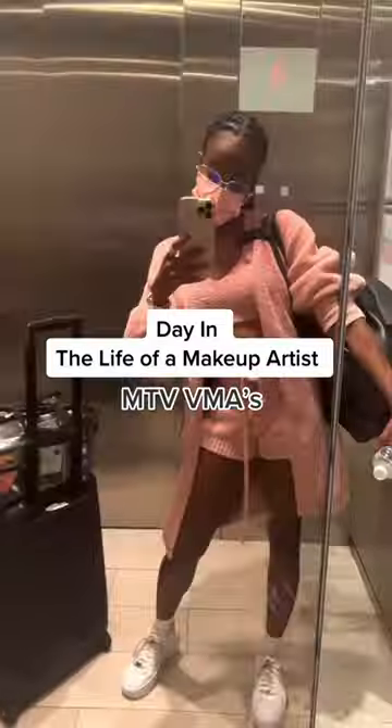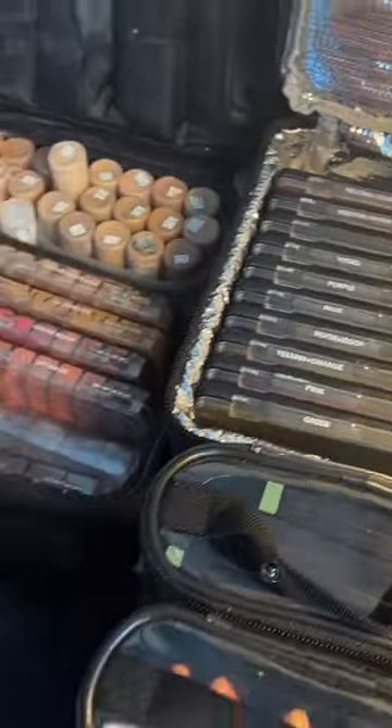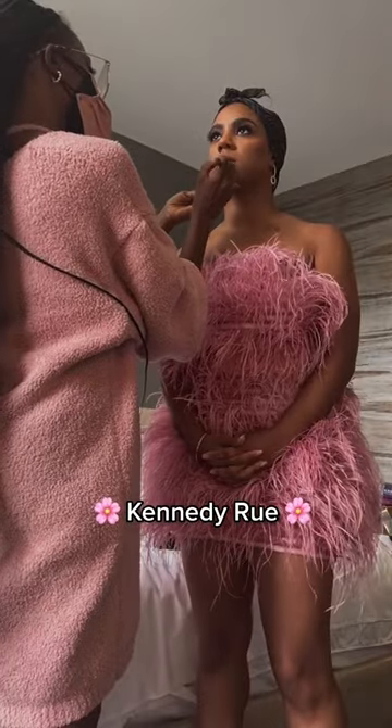Day in the life of a makeup artist getting my client ready for the MTV VMAs red carpet. Made it to Jersey to set up — thankfully the hotel room had a lot of sunlight, so I didn't even have to set my light up.